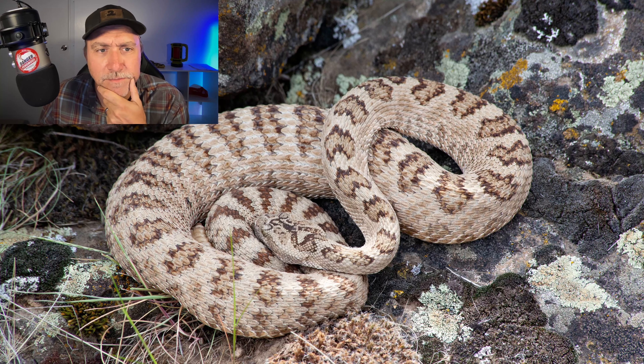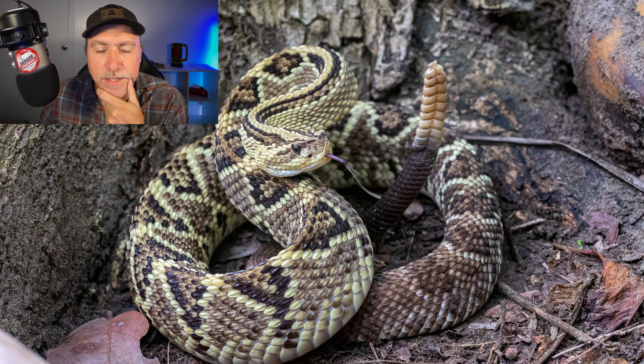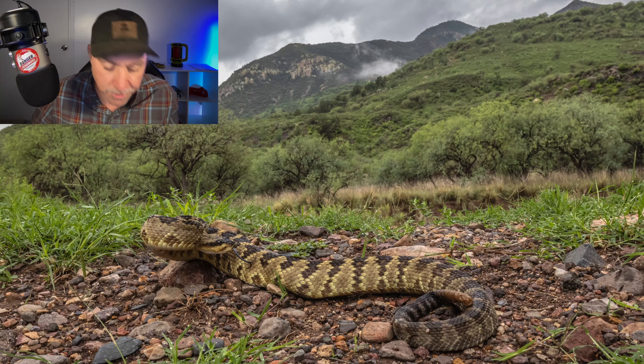Great Basin rattlesnake sleeping outside of its den — it's ready to strike. Ready to strike. This snake is definitely ready to strike. This one's sleeping also, but is also ready to strike. And here's a black-tailed rattlesnake being defensive — ready to strike.